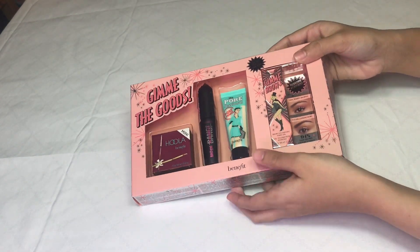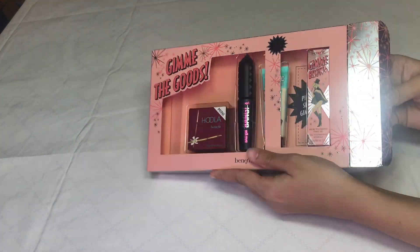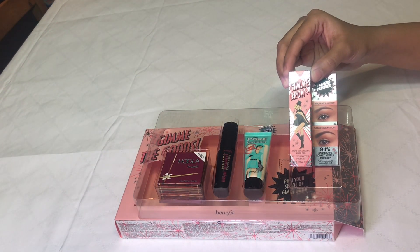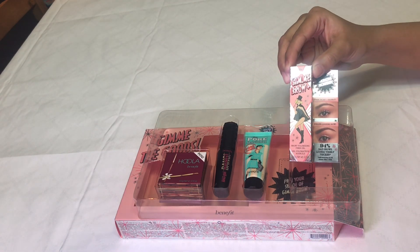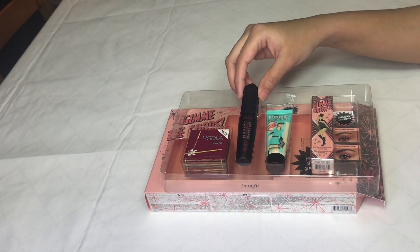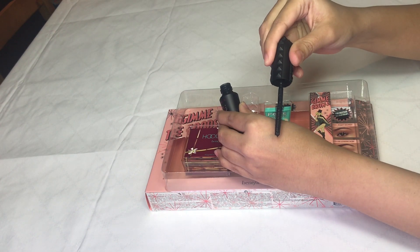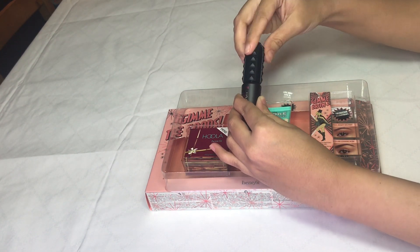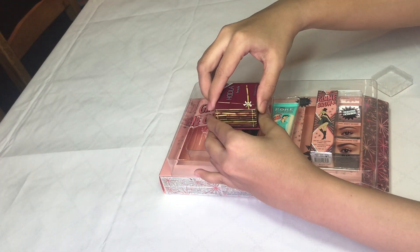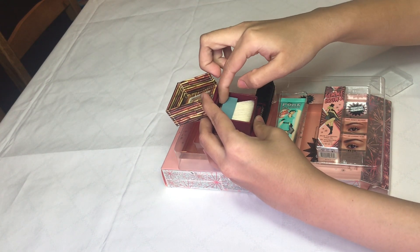I'm going to show you the products individually. This is the full-size Pro Gel, which will cost you around $32, and you have the option to choose the shade of your choice. This is the mini-size best-selling primer, the Pore Professional. This is the Benefit Bad Girl Mascara. This is the mini-bronzer. It comes with a mini-brush and mini-mirror.